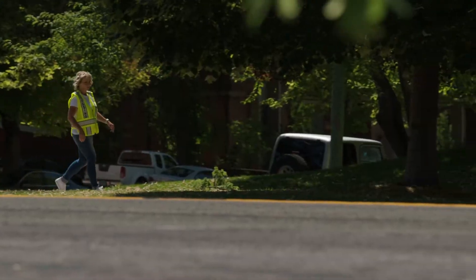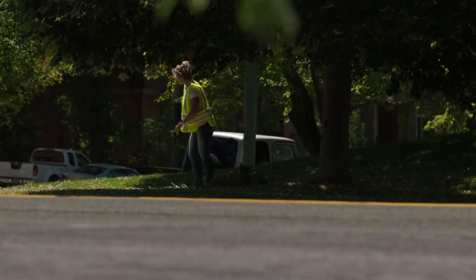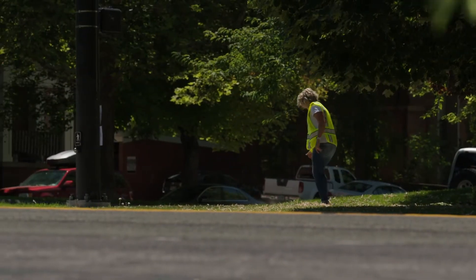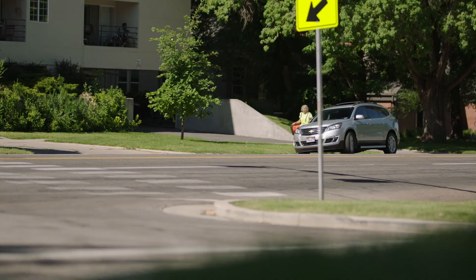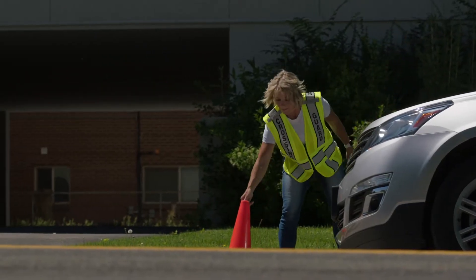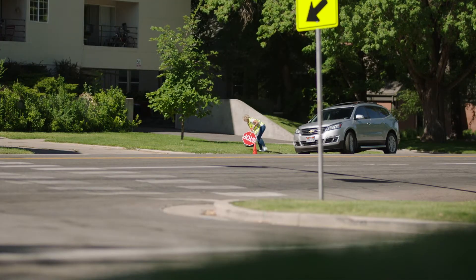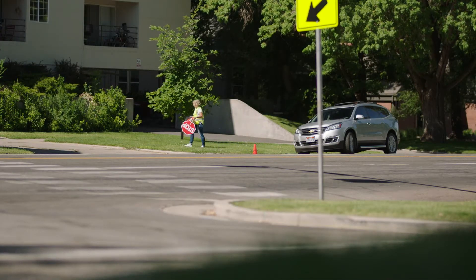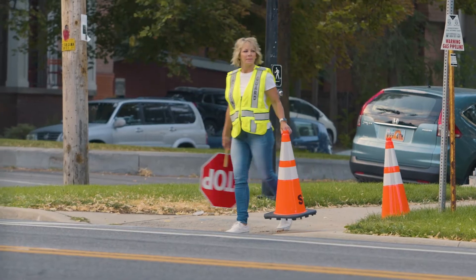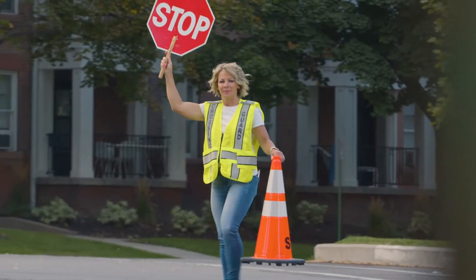Next, she clears the area of hazards and debris that could impede student crossing. Now she's setting up visual markers to help with timing her entrance into the crosswalk. If a car is between her and her marker, she knows it will not have enough time to stop if she steps into the road. She knows drivers will take at minimum two seconds to perceive and react to her paddle.